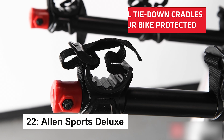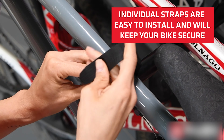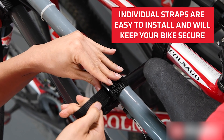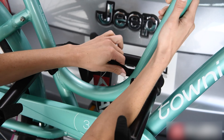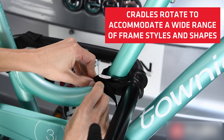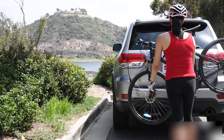This bike rack features a 2-inch hitch insert with a patented tie-down system to securely protect your bikes. The foldable arms and tilting rack provide easy access and storage, while the no-wobble bolt ensures stability. With lanyard-attached clips and a sleek black powder-coated finish, it's a durable and convenient choice. Minor assembly required.